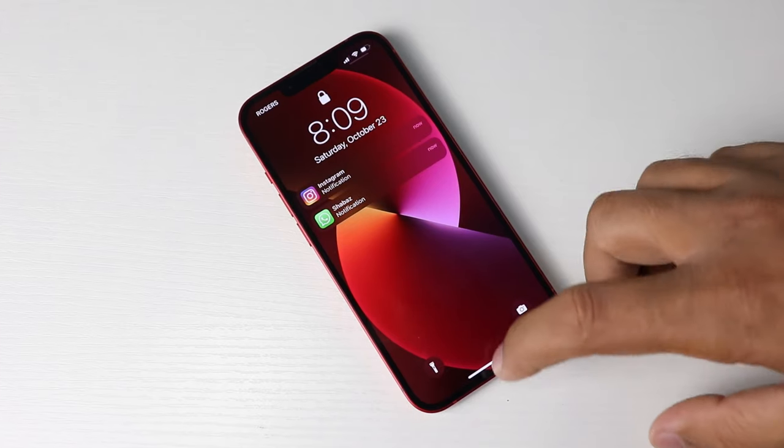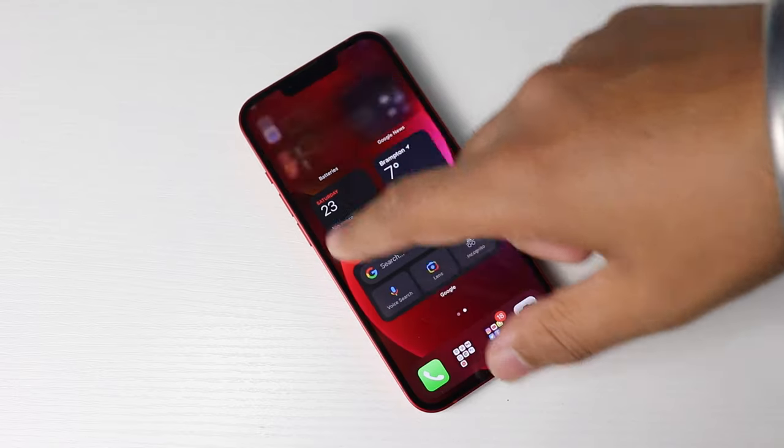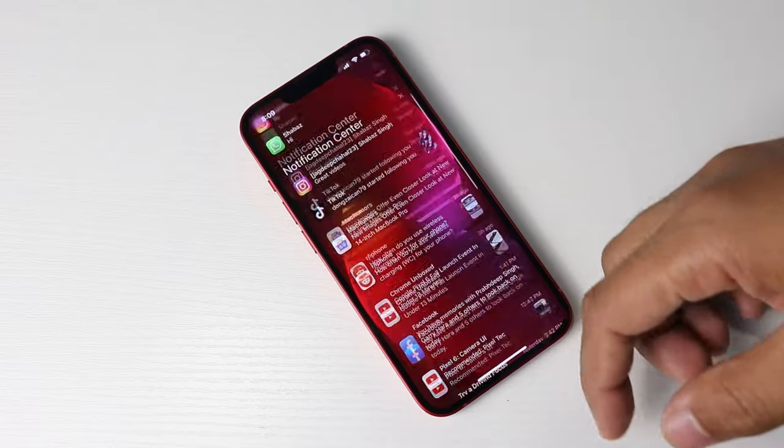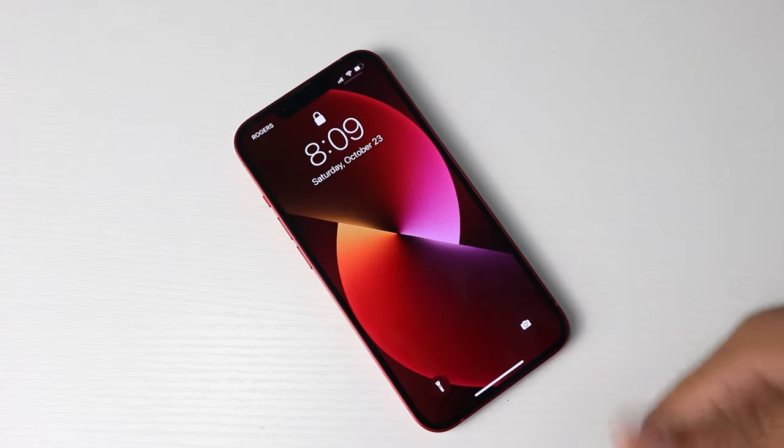But this does not make iOS significantly better than Android. In fact, iOS still has the worst notification system — I'm always missing a lot of them. No matter how many or how important your notifications are, once you unlock your iPhone it just won't show any old notifications on the lock screen anymore.